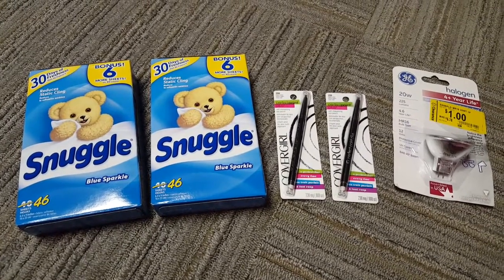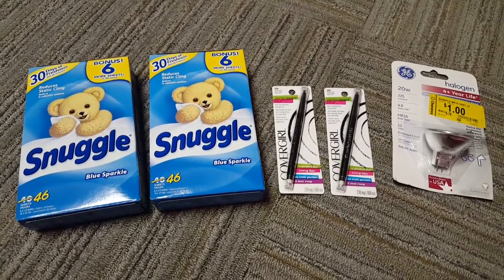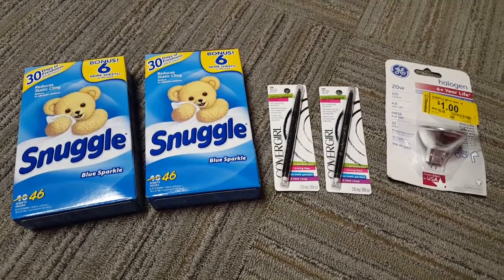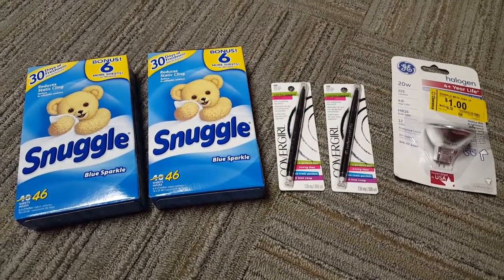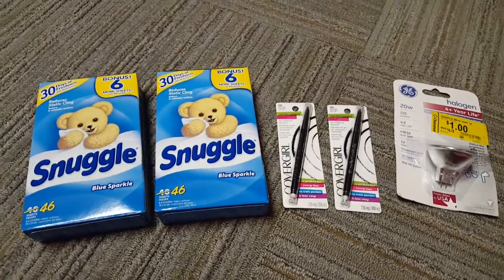Hi everyone and welcome to Clipping for Coupons with Allie. I stopped by Walmart today to see if I could take advantage of some of the free Rave hairspray — you can find those in the travel section. Unfortunately my store has removed all of those items from the shelves, so I was not able to pick up any today, but while I was shopping I wanted to share these deals with you guys.